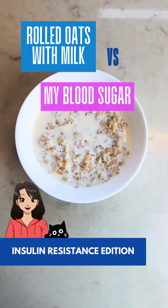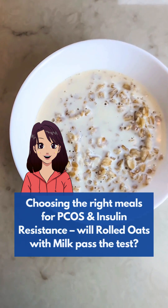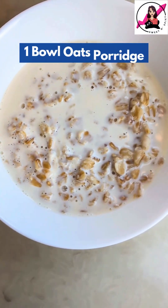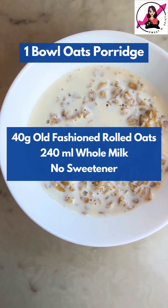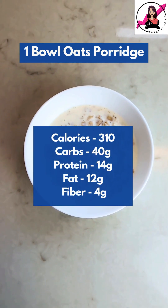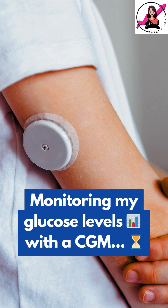Are rolled oats with milk blood sugar friendly? With PCOS and insulin resistance, I'm always trying to understand how different meals affect my glucose levels. Today, I'm testing oatmeal made with 40 grams of rolled oats and 240 ml of full fat milk with no sweeteners added. This portion has around 310 calories in total. I'm tracking my blood sugar using a continuous glucose monitor, so let's check my readings after a few hours.